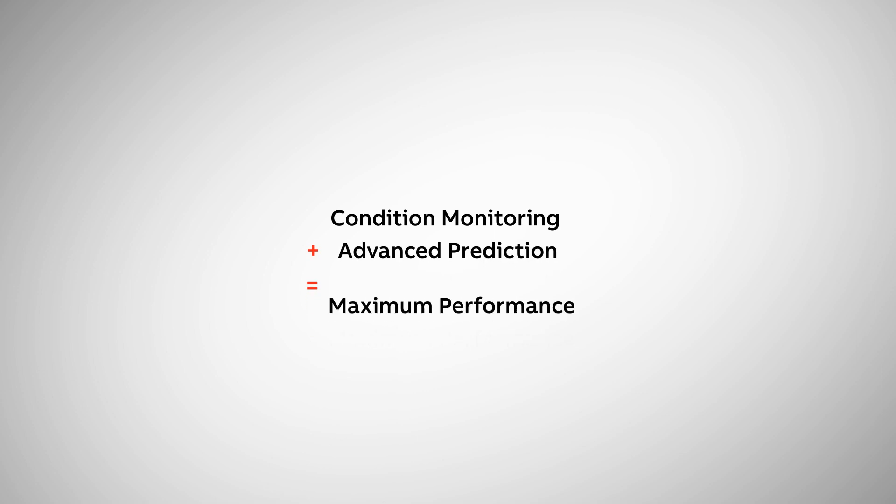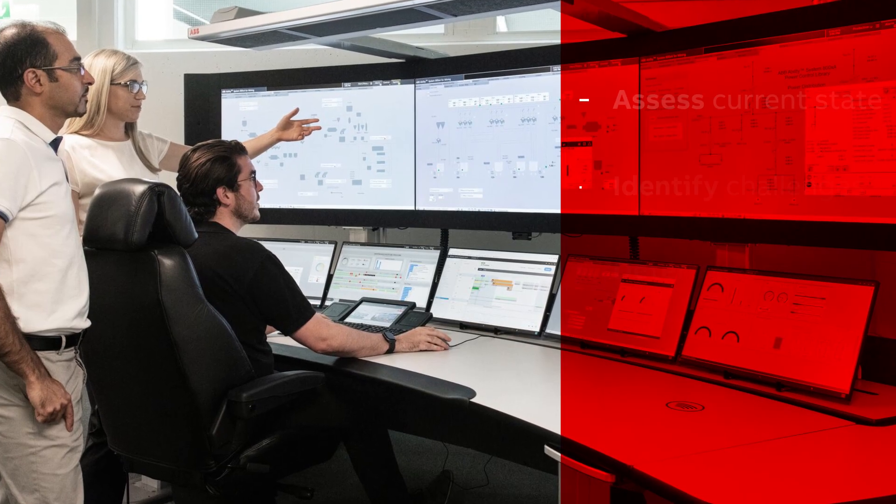The ABB Ability Genex APM Suite offers a layered, scalable asset management solution that fits your evolving needs across all your assets, combining condition monitoring, performance monitoring, and advanced AI and machine learning prediction to ensure maximum productivity.